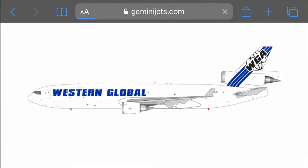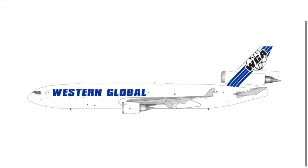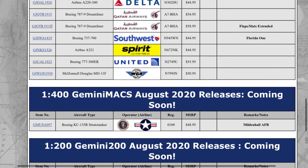Next up we have an MD-11 freighter — Eastern Global. This is another really cool plane. The registration for that was November 799 Juliet November.